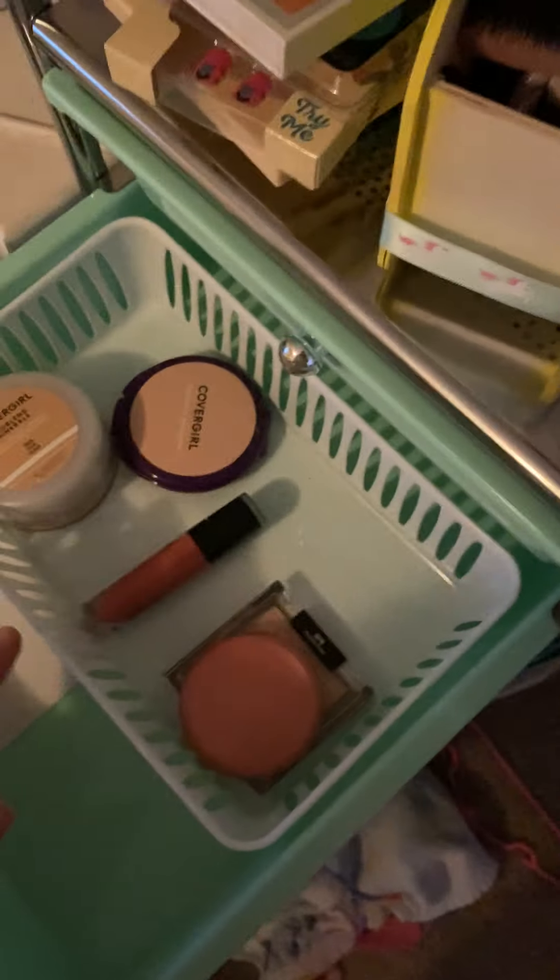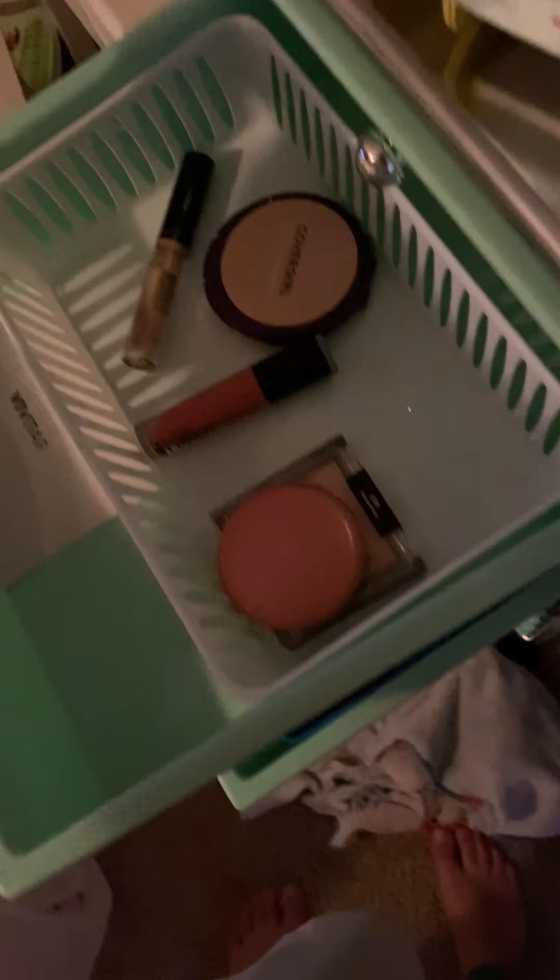Which one do I use less? Honestly I use the compact one better. Do I like the next concealer or this concealer better? That's kind of hard — I need to try out the next one again. I'm putting these two concealers up here for now because I don't know what I like better. I do like this powder a lot and I use it literally every day.